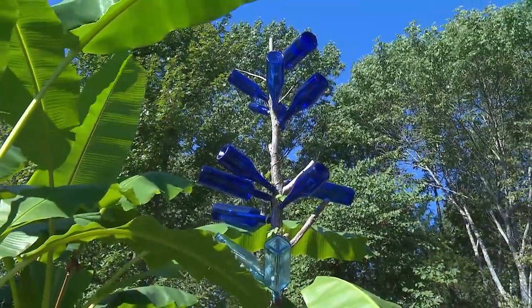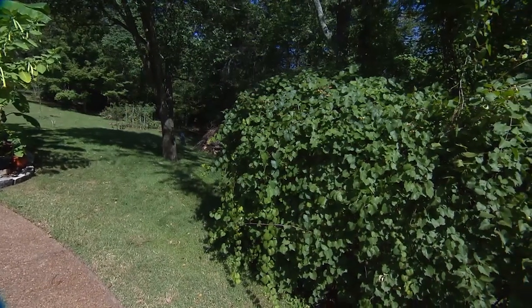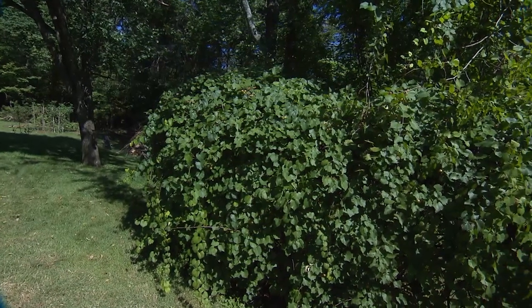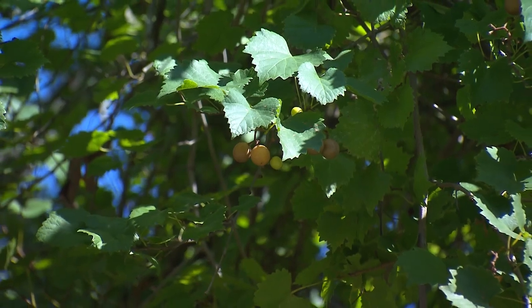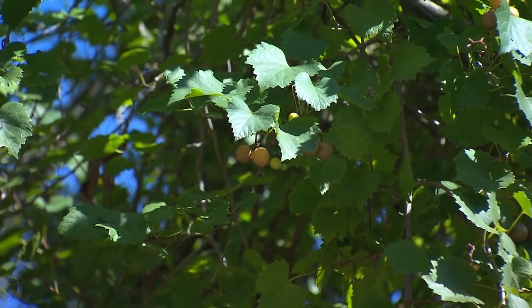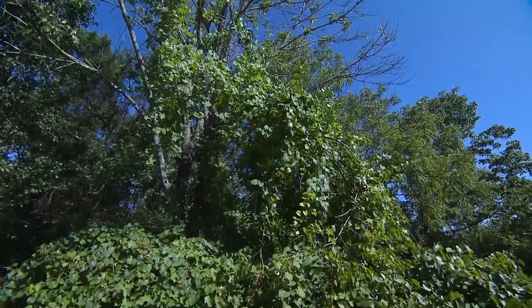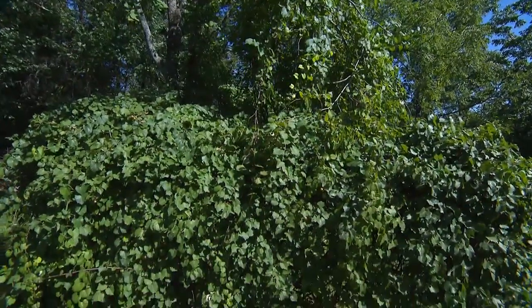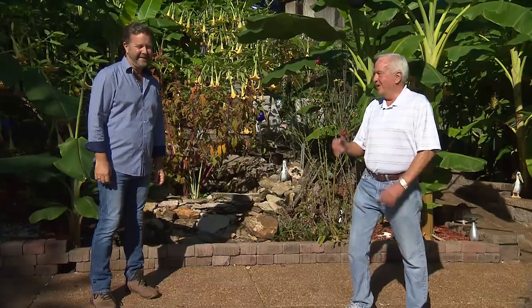As I was walking up the driveway, I noticed a unique vine over to the side that looks to me like a muscadine. That's correct. And it actually has some ripe fruit on it right now. Something obviously that you've started and grown here — it's probably about 15 years old. It took a long time before they ever matured, but once they did, then you get some muscadines every year. Nothing like a good muscadine jelly. Do you eat them fresh? Mostly fresh, one at a time. Don't blame you at all.